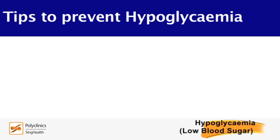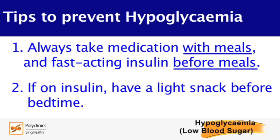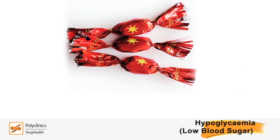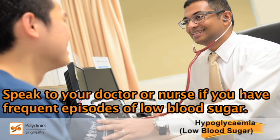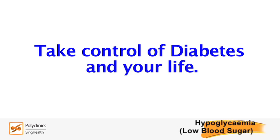Here are tips to prevent low blood sugar. Always take your medication with meals, and fast-acting insulin before meals. If you are on insulin, have a light snack like a slice of bread before bedtime. Avoid skipping or delaying meals. When fasting for a blood test, do not take your diabetic medication or injection. As a precaution, always carry quick-acting sugar such as sweets, especially if you are exercising or cannot eat on time. Speak to your doctor or nurse if you have frequent episodes of low blood sugar. Take control of diabetes and your life. Take care.